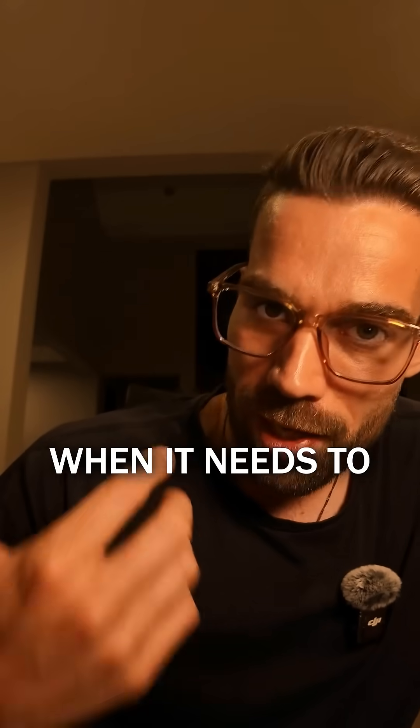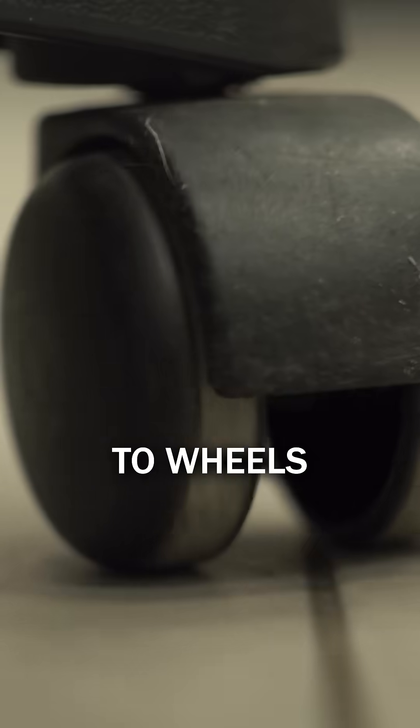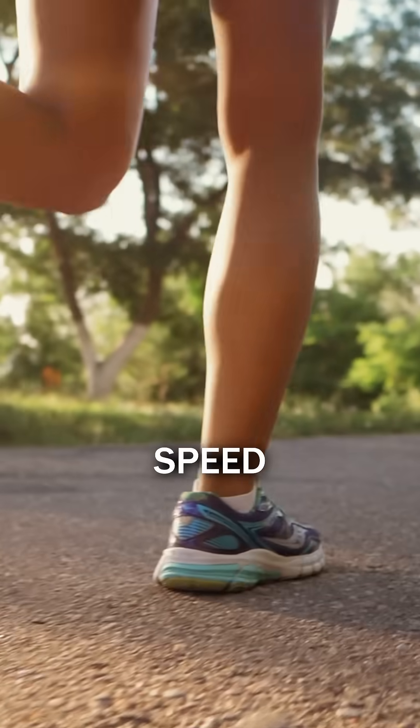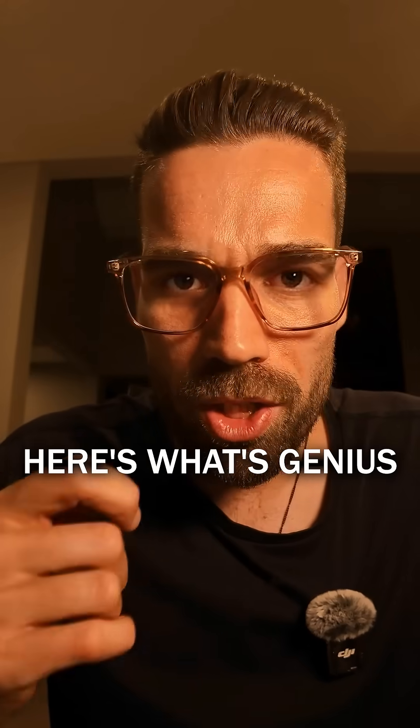One that walks when it needs to and rolls when it can. In one smooth motion it shifts from legs to wheels, adapting to terrain, speed, and even battery management. Like Optimus Prime but for warehouse logistics.